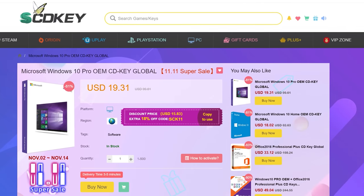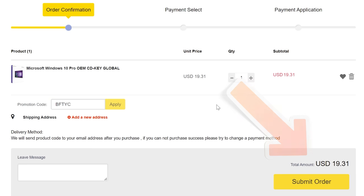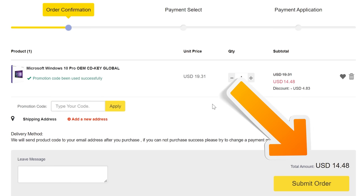Never pay full price for Windows 10 or 11 again with today's video sponsor SCD Keys. You can get activated for as little as $15 using the coupon code BFTYC. Links in the description below.